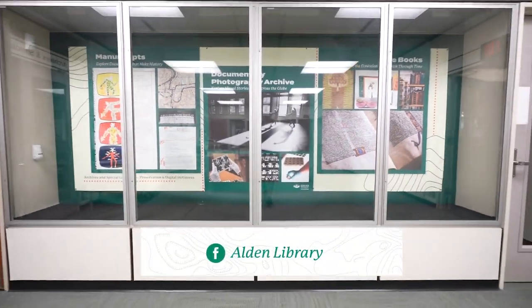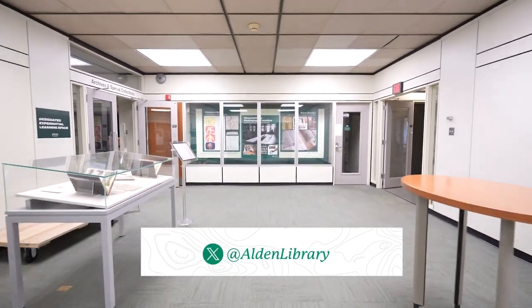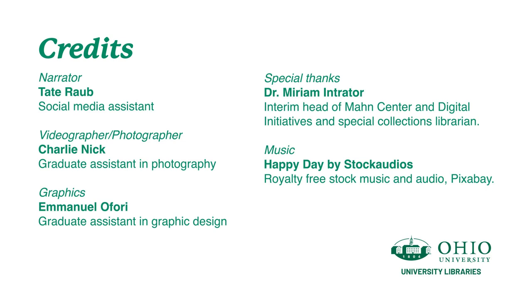Thanks for checking out the fifth installment of This Is Alden Library. Follow Ohio University Libraries on social media to make sure you don't miss the next part of the series, all about the sixth and seventh floors of Alden, which is coming soon.